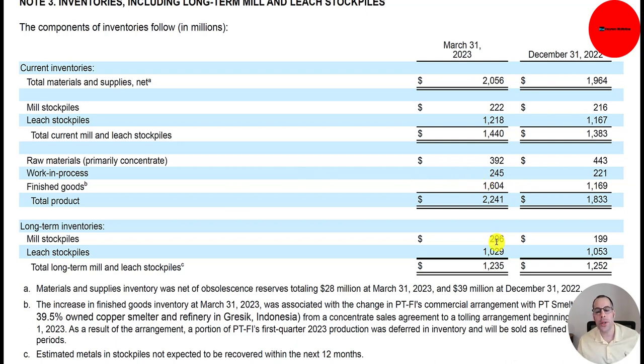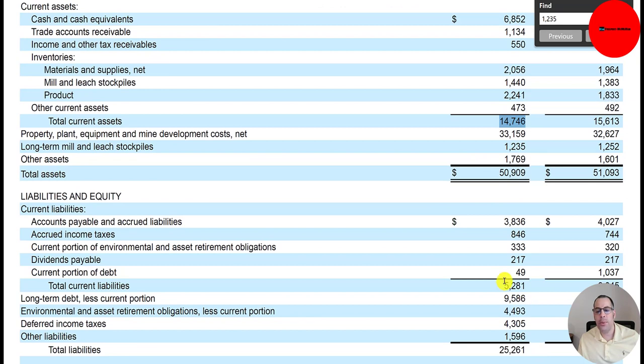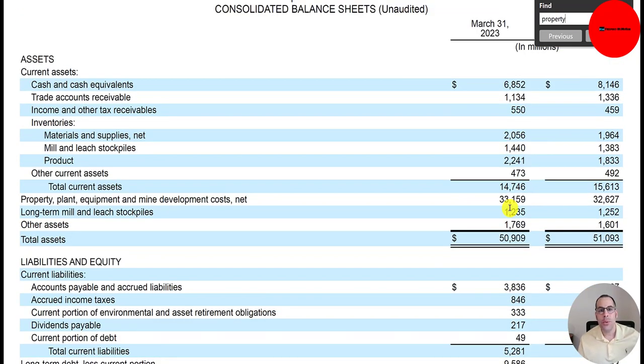They also have long-term inventories on their balance sheet: $200 million of mill stockpiles and $1 billion of leach stockpiles for $1.2 billion, shown in non-current assets. They have $15 billion of current assets and $5.3 billion of current liabilities, so they can cover their current liabilities almost three times — a current ratio of about three, which is really high. PP&E is $33 billion, covering land, real estate, and machinery — all depreciated each year except land.